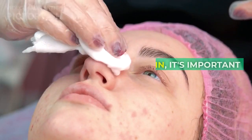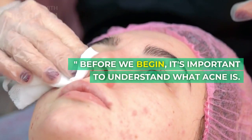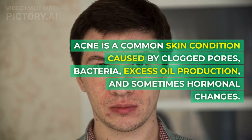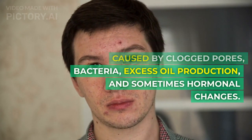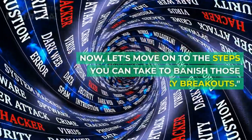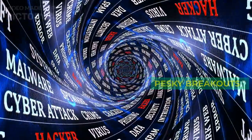Understanding Acne. Before we begin, it's important to understand what acne is. Acne is a common skin condition caused by clogged pores, bacteria, excess oil production, and sometimes hormonal changes. Now, let's move on to the steps you can take to banish those pesky breakouts.